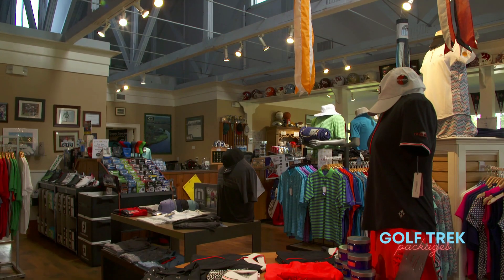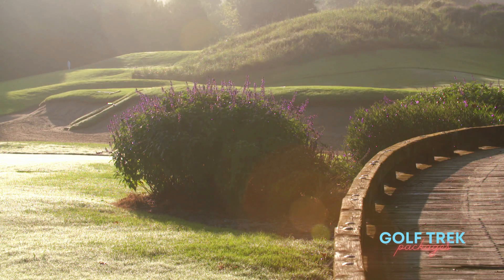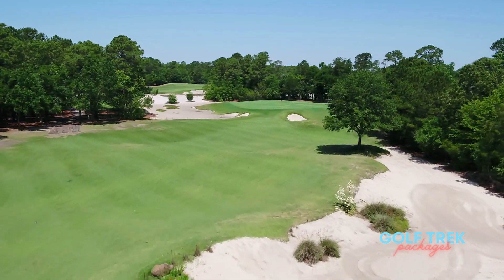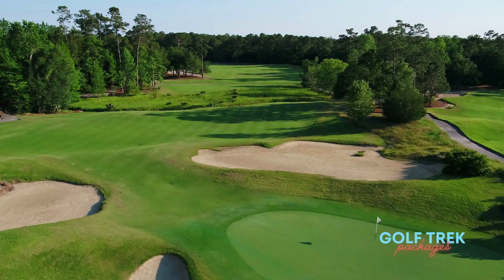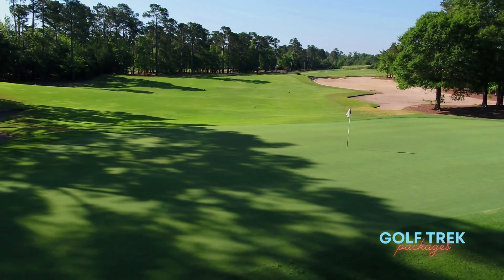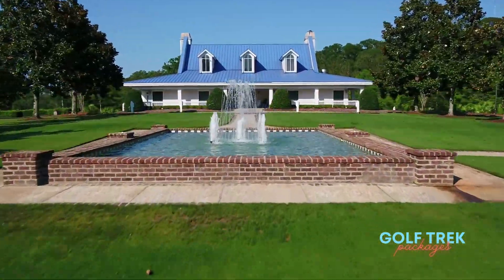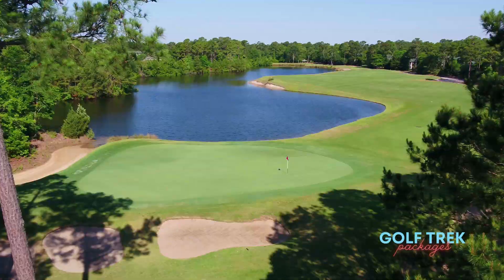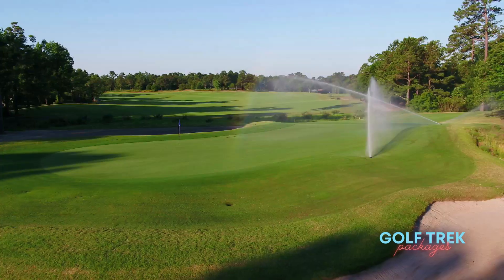True Blue's natural setting is evident on every hole, defined by expansive bunkering, thumb-pushed bunker faces, Lowcountry marsh areas, and rolling topography common to this sandy terrain. With pristine year-round conditions, True Blue Golf Club is always ready to provide the signature element to your one-of-a-kind golf getaway to Myrtle Beach. We look forward to welcoming you.